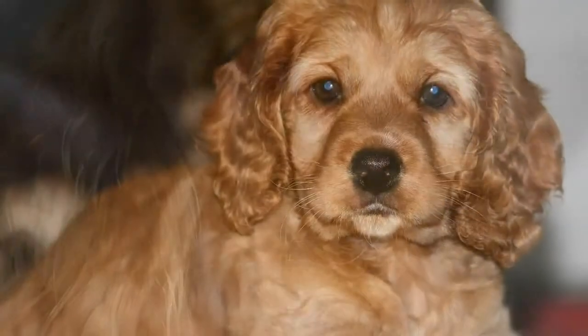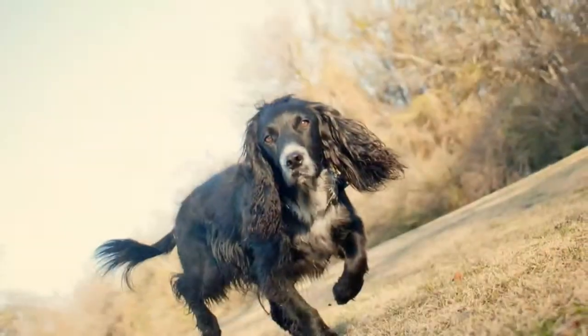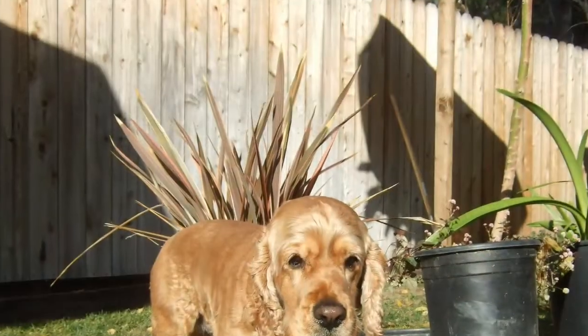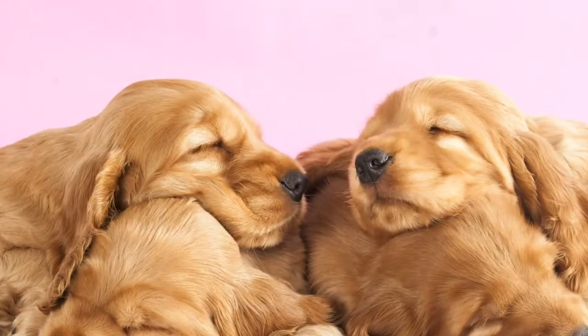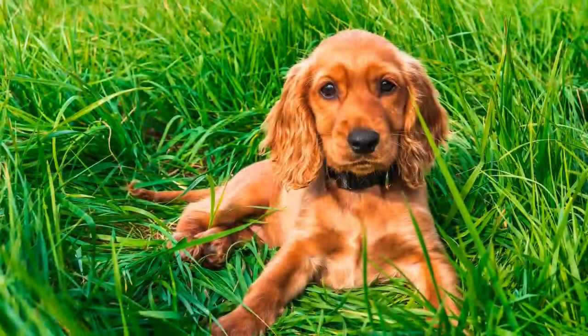Health: English Cockers are generally healthy, but like all breeds they're vulnerable to certain health issues. Not all English Cockers will get any or all of these diseases, but it's important to be aware of them if you're considering this breed. If buying a puppy, find a reputable breeder who can show health clearances for both of the dog's parents. Health clearances prove that a dog has been tested for and cleared of a particular condition. In English Cockers, you should expect health clearances from the Orthopedic Foundation for Animals (OFA) for hip dysplasia with a score of fair or better, elbow dysplasia, hypothyroidism, and von Willebrand's disease; from Auburn University for thrombopathia; and from the Canine Eye Registry Foundation (CERF) certifying that eyes are normal. You can confirm health clearances by checking the OFA website at OFA.org.